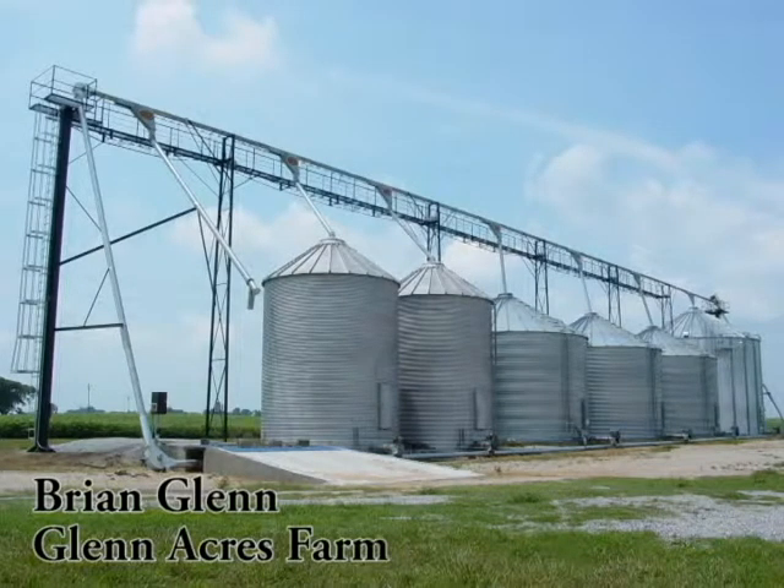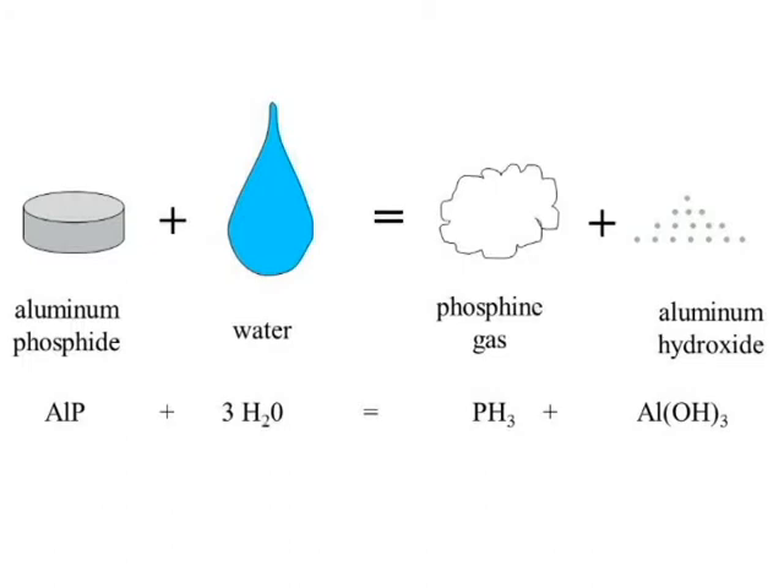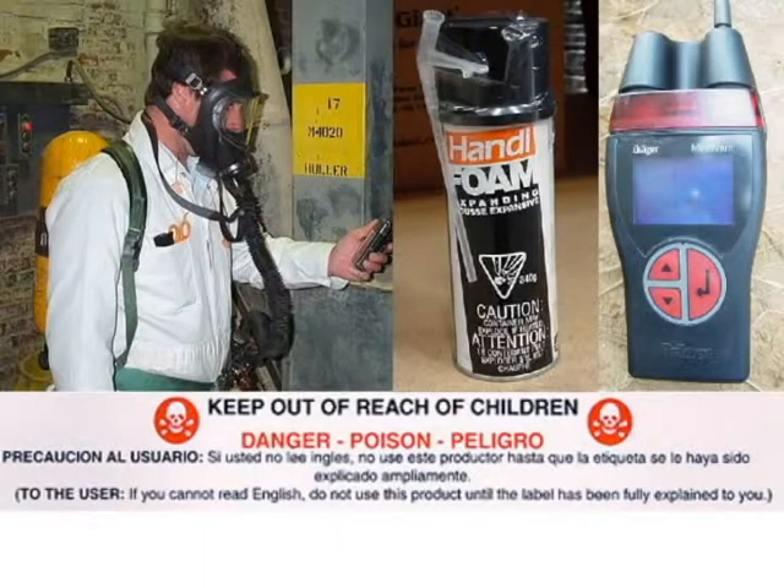Obviously, phosphine gas is a much-needed product that we don't want to lose and we need to have in our toolbox when we do get insects, but it's a dangerous product to handle and closely regulated. There's a lot of management that goes into the use of it and safety concerns, and it has to be handled correctly.